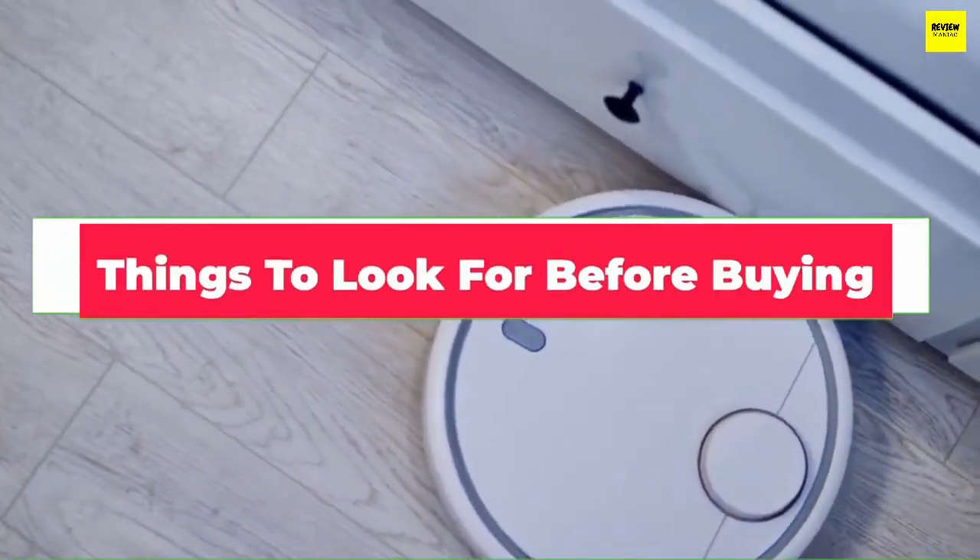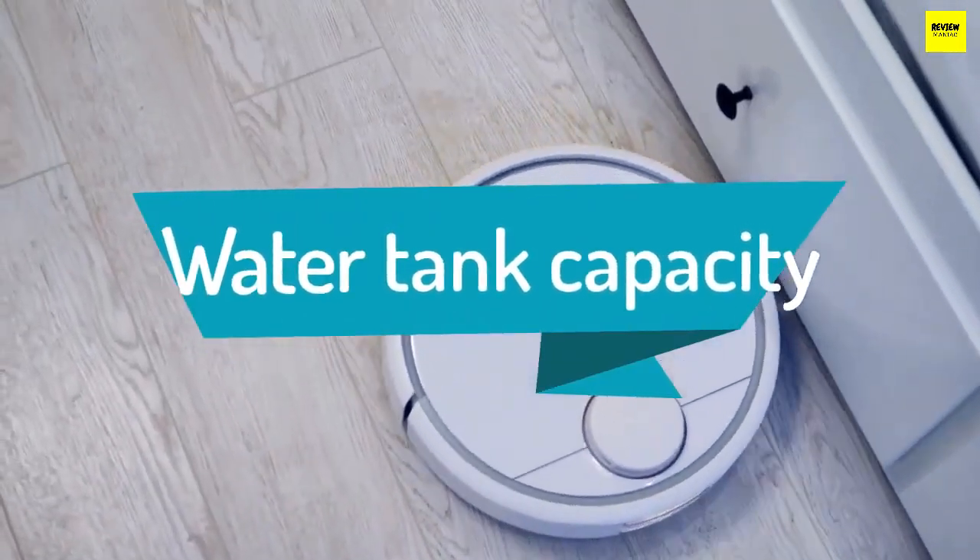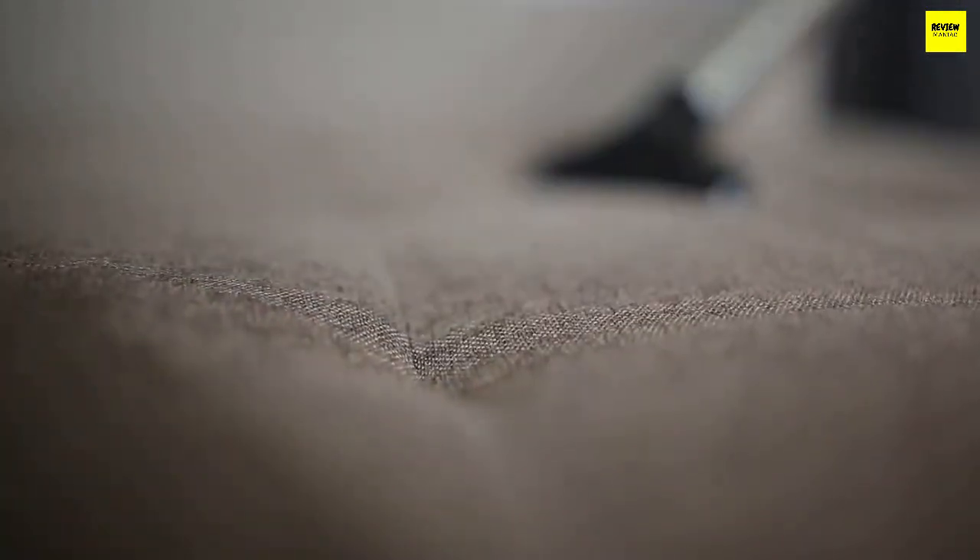Now that we've shown you the best steam vacuums, let's talk about a few things you should look for before buying one. Water tank capacity: the smaller the water tank, the more often you'll have to top it up. The larger the tank, the longer it'll take to heat up, but it will last longer. Cylinder models tend to have larger capacities with some holding up to two liters, while steam mops tend to hold up to 450 milliliters. Note whether the tank is detachable and easy to fill at the tap, or if you need to fill it with a jug.